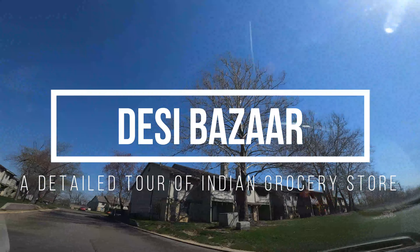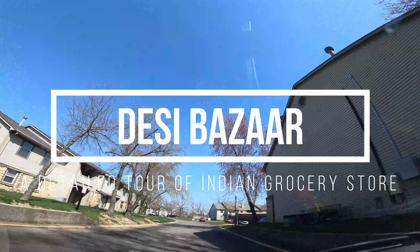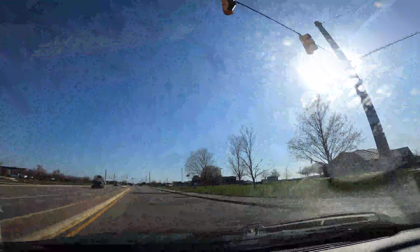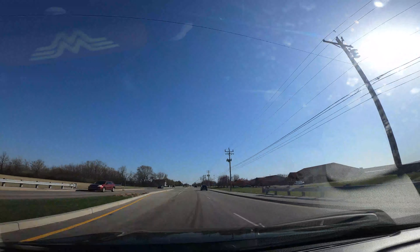Hello friends, today we are going to a nearby Indian grocery store called DC Bazaar. As per my understanding there are no other branches of this store in the USA. The weather is sunny today with temperatures between 15-17 degree Celsius, and the summers are just starting so the weather will gradually get a little hotter.